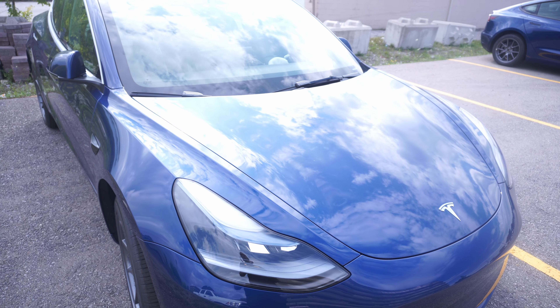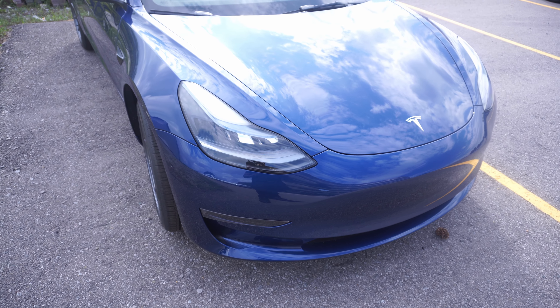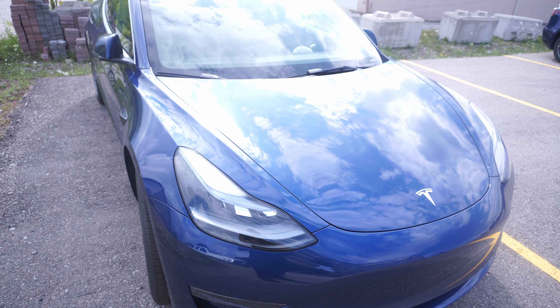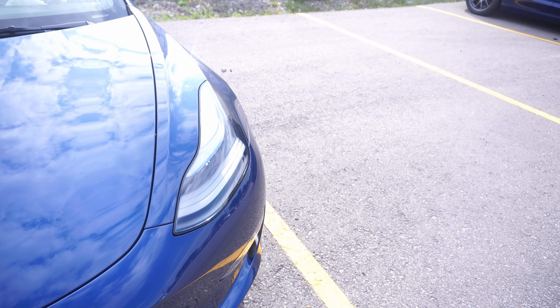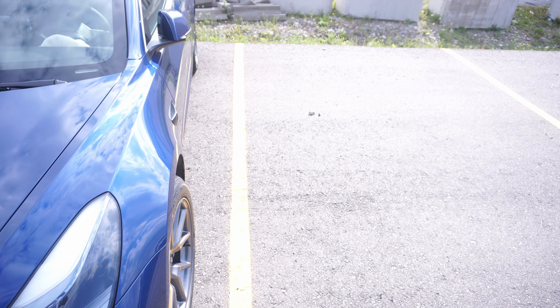This car is a pretty pricey vehicle for its size — about fifty thousand dollars here in Canada. It does come with a five-thousand-dollar government rebate, which also applies to the Model Y. If you live in Canada or the US, there may be a tax rebate available to you as well.